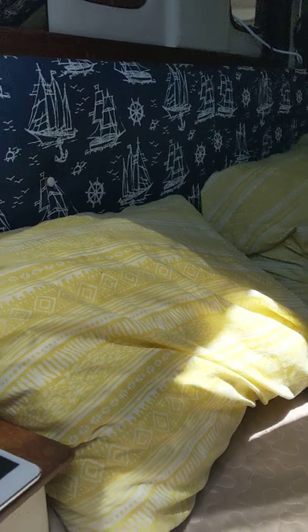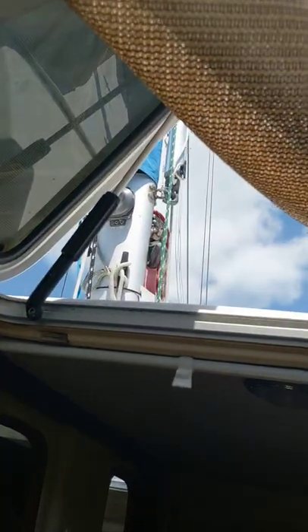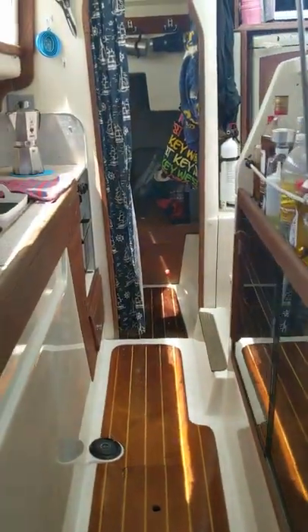We'll go back into the master berth. Got a queen-size bed here and plenty of ventilation, as you can see. All of these hatches do have blackout covers as well, so if you wanted to keep the sun out and keep it significantly cooler, you could. And as you can see, plenty of storage.